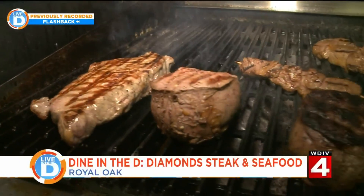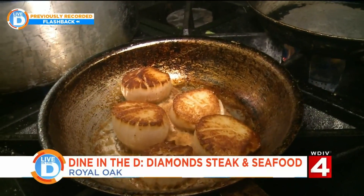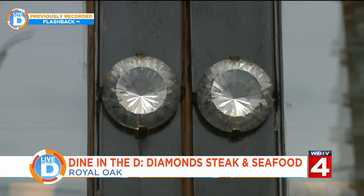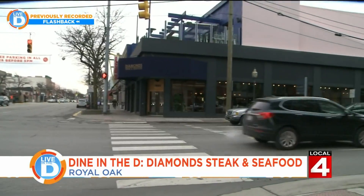The smell of steak grilling, fresh seafood sautéing, and these two giant diamond doorknobs will let you know you've arrived at Diamonds Steak and Seafood.